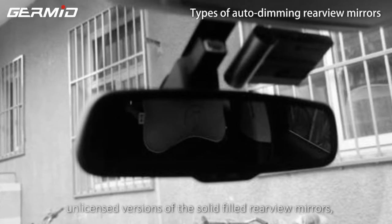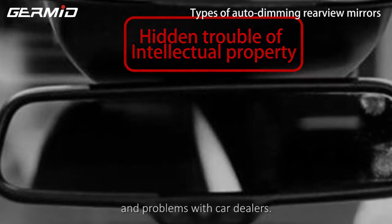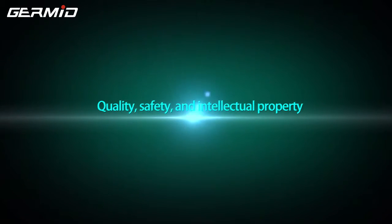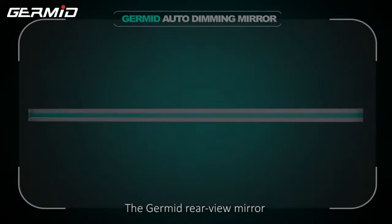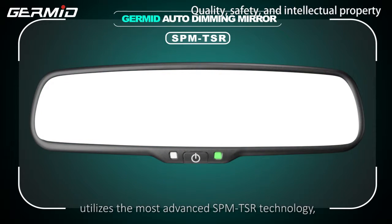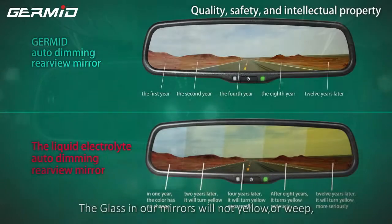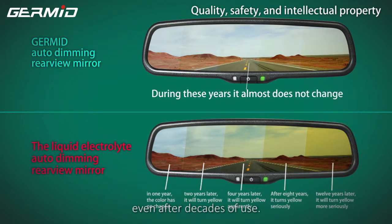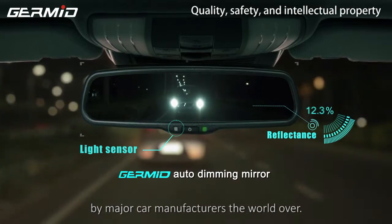Many aftermarket rear view mirror manufacturers produce unlicensed versions of solid rear view mirrors. These mirrors will cause warranty problems and problems with car dealers related to quality, safety, and intellectual property. The GERMID rear view mirror utilizes the most advanced SPM TSR technology, which ensures our products are the highest quality and dependability. The glass in our mirrors will not yellow or weep, even after decades of use. SPM TSR technology has been adopted by major car manufacturers the world over.